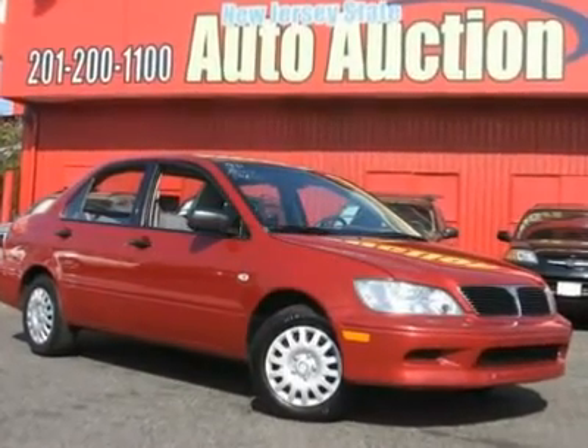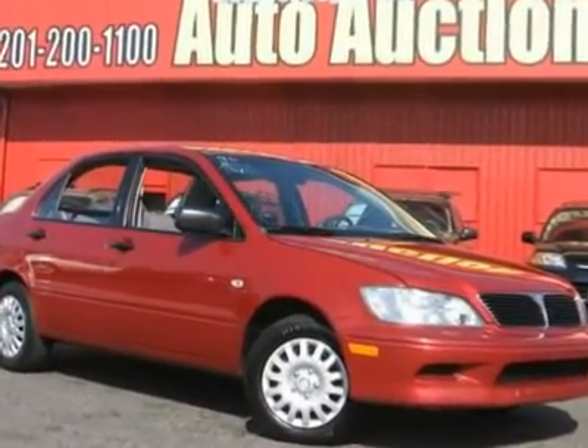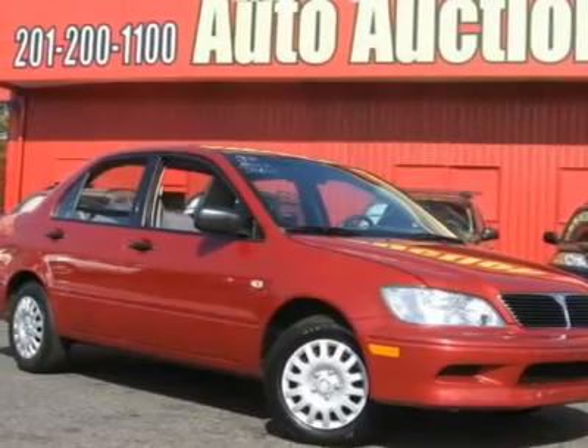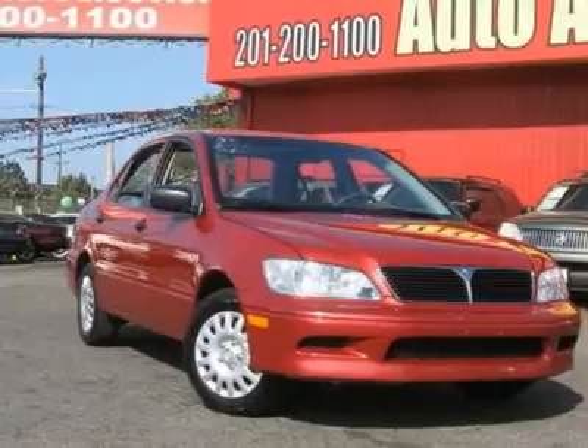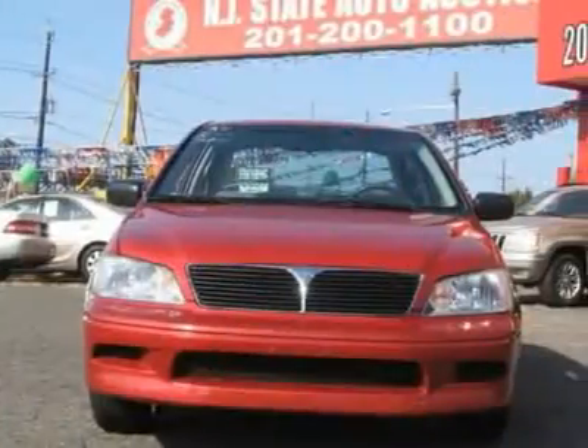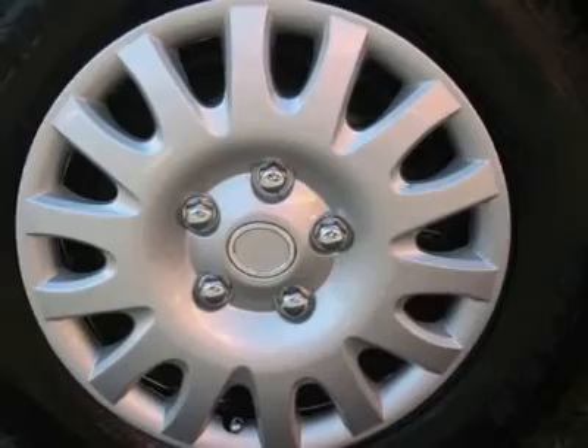This 2003 Mitsubishi Lancer 4-door sedan features a 2.0L L4 fuel-injected four-cylinder gasoline engine. It is equipped with a four-speed automatic transmission. The vehicle is Real Red Pearl with a gray cloth interior.